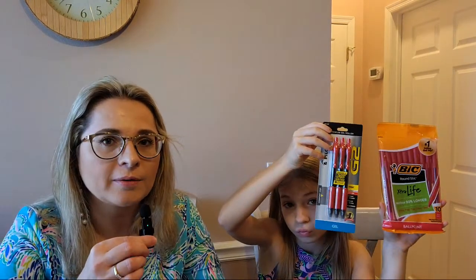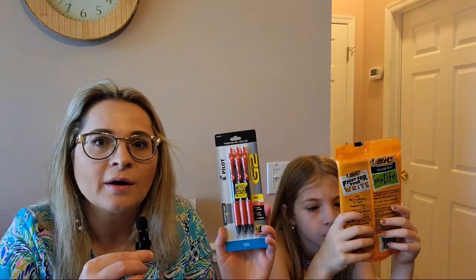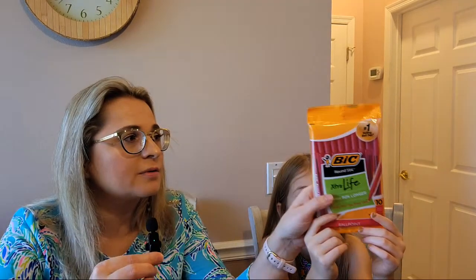Next, red pens. We bought two different kinds. The first are G2 gel pens — fine tip, red ink — three of them for $4.49. Then we got 10 more regular red pens. Regular price was $1.89, but we paid $1.22. That's a great price for 10 pens.